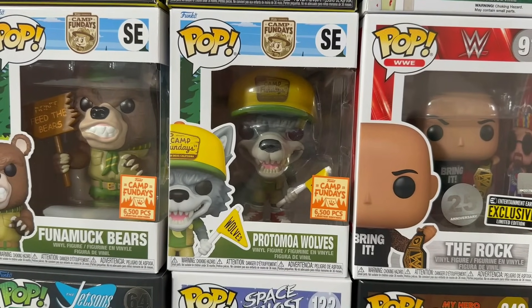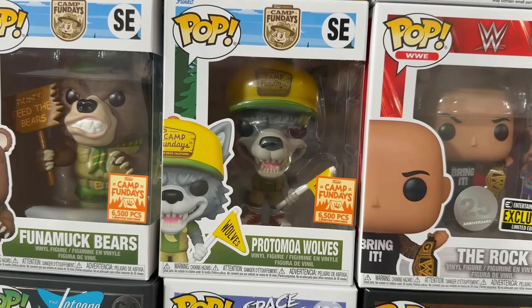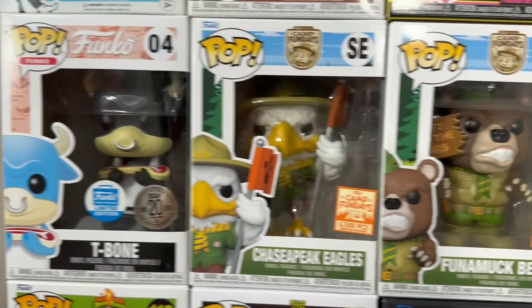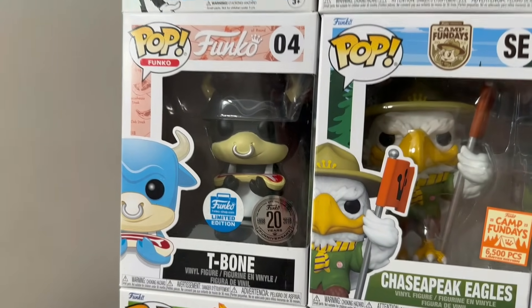Now moving into some mascot pops from last year's Camp Fun Days. We have the regular Proto Moa Wolves, Fatamuk Bears, and the Chase-a-Peak Eagles — so three out of four, not bad. Then we have this really cool T-Bone original Funko character right here.